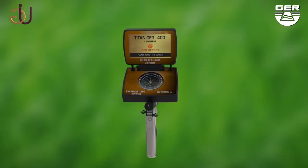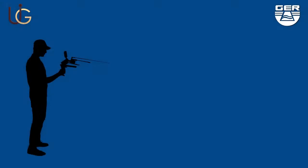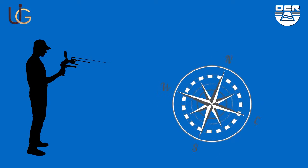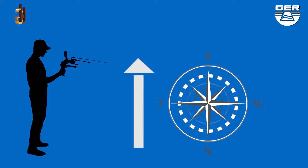There is a compass built into the device. This compass enables the user to set the north and south directions, which is the best method to discover gold and buried treasures. The user should position themselves facing south with their back to the north.